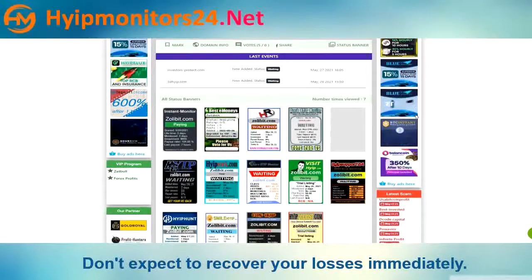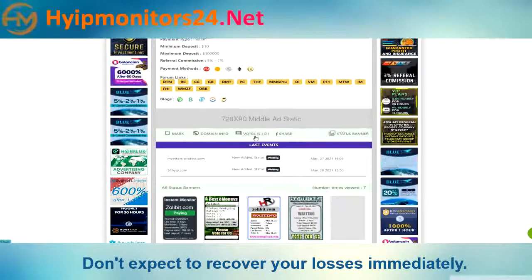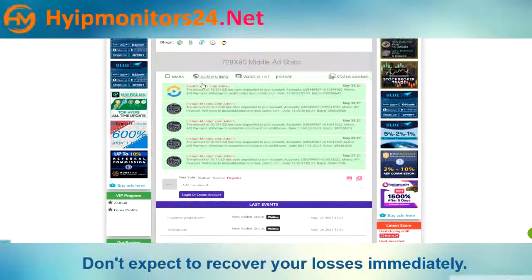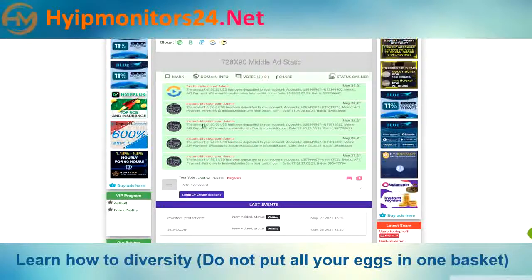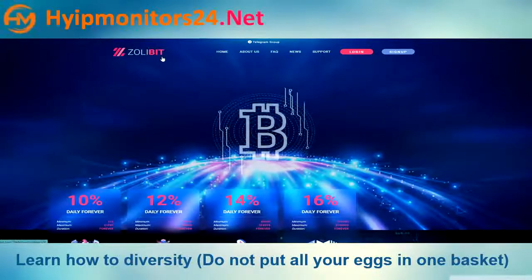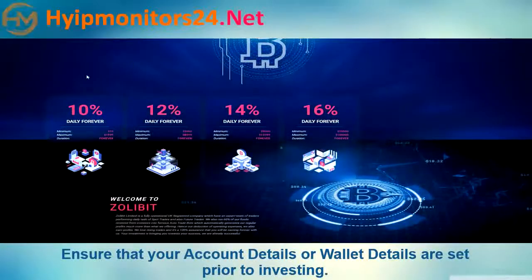You can also see other monitor sites here. You can check all investors' votes here. Now we will describe all plan details.